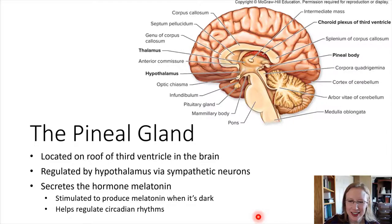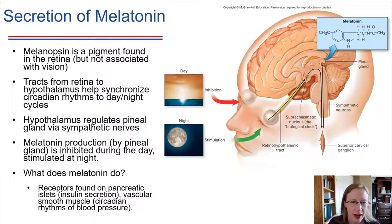Let's take a look at how melatonin is produced. In the retina of the eyes, there is a pigment molecule called melanopsin. Melanopsin is not associated with vision — it doesn't have a role in allowing us to see. However, it does provide a nerve input into the hypothalamus. The hypothalamus in turn regulates the pineal gland through a nerve connection.